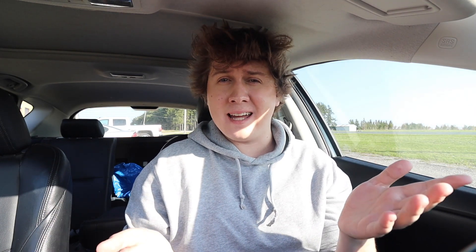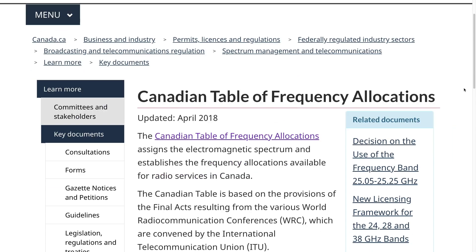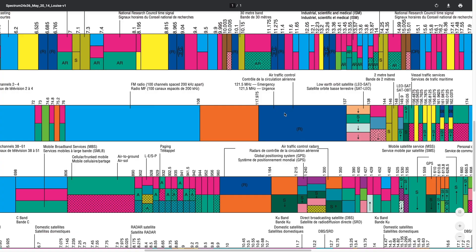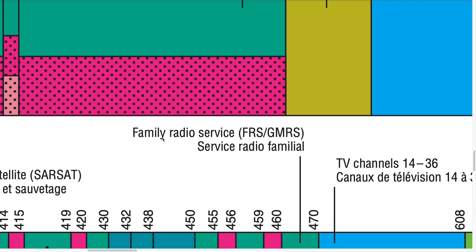The radio in your car only goes up to 107.9, but why is that? The radio band of the electromagnetic spectrum is huge, and we have a lot of things that use radio besides Avril Lavigne. Ambulances, planes, police, and walkie-talkies all use the band, but we don't want them interfering with each other.